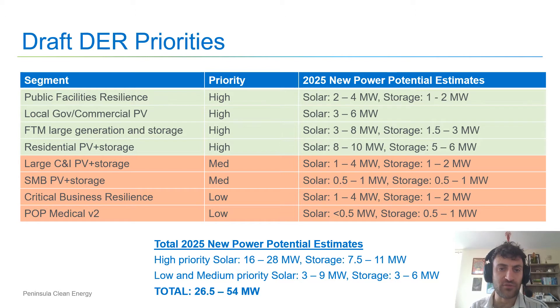Here are our draft distributed energy resource priorities. These programs are ones that we plan to launch by 2025. You can see on the left the name of the program, in the middle column what level of priority it is for our organization, and on the right the estimated solar and storage deployments. The public facilities resilience program will be geared towards local governments to help them adopt solar and storage with a backup power element. The local government and commercial PV program will be designed to motivate our municipalities and private sector to get solar specifically. We will also procure front-of-meter large-scale generation and storage. For our high priority programs, we will be motivating residential customers to get solar and storage, continued from what we are doing currently. In total, we plan on having all these programs amount to about 26 to 54 megawatts of new power deployments by 2025.